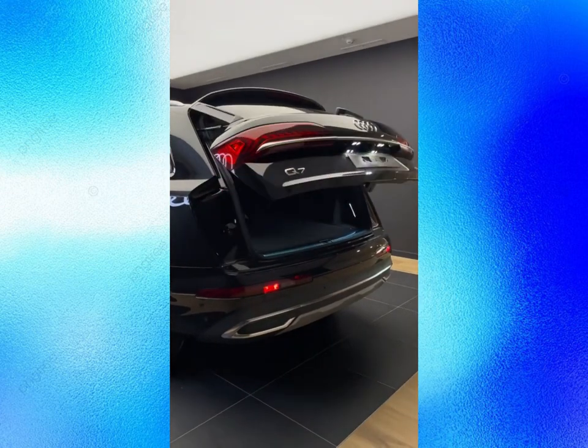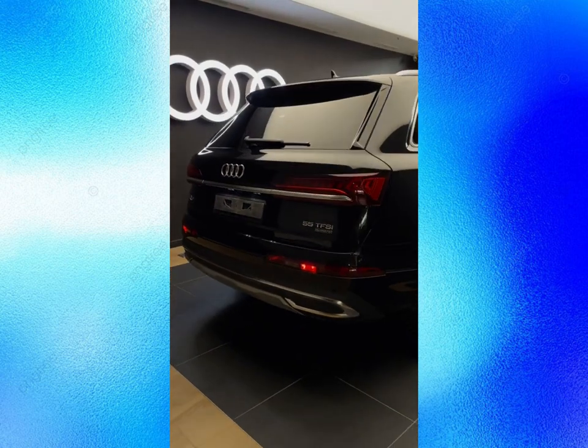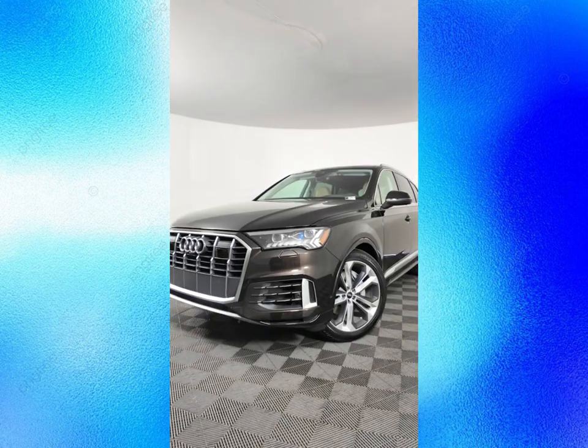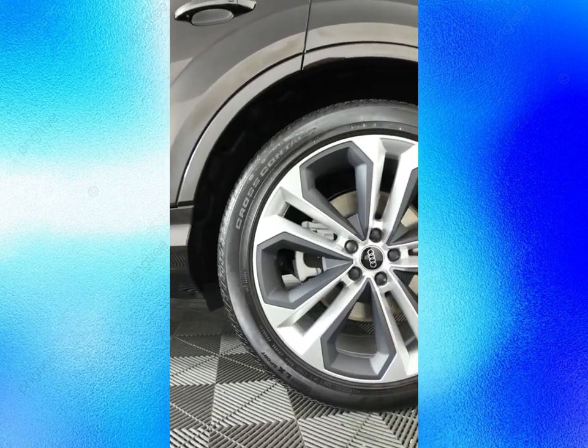Are you a fan of Audi's family SUV, the Q7? Do you want to know what's new and exciting about the 2025 models? In this video, we'll take a look at the refreshed design, hybrid power system, and luxurious interior of the next generation Q7.